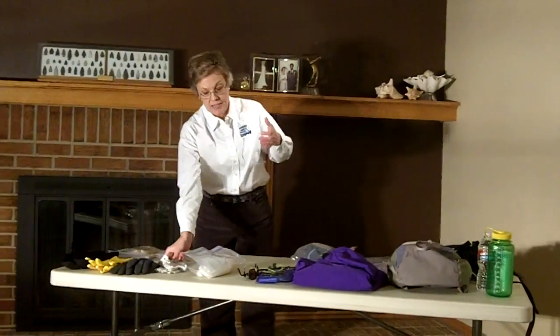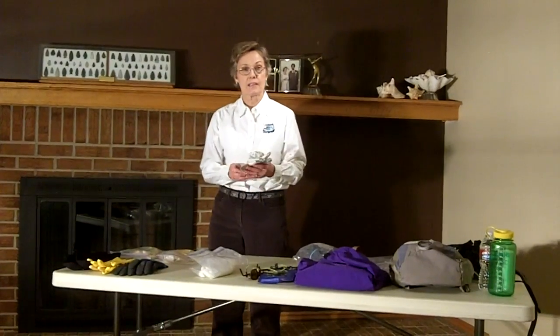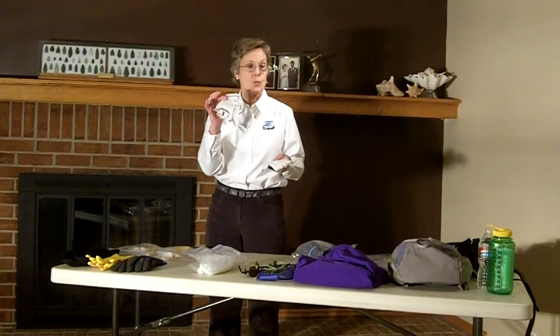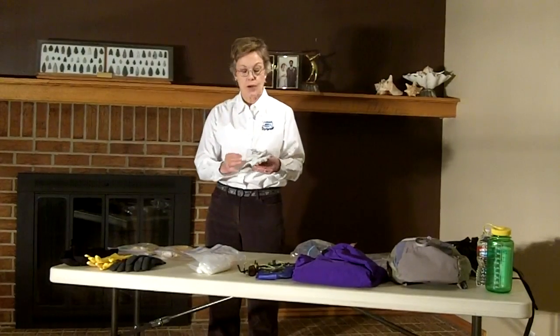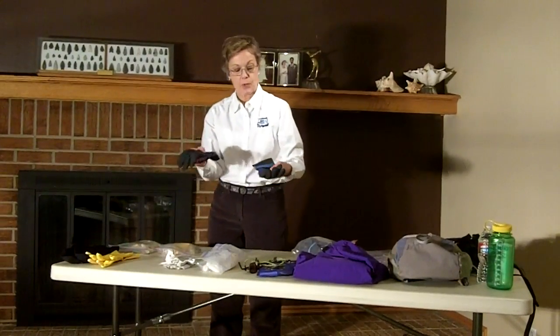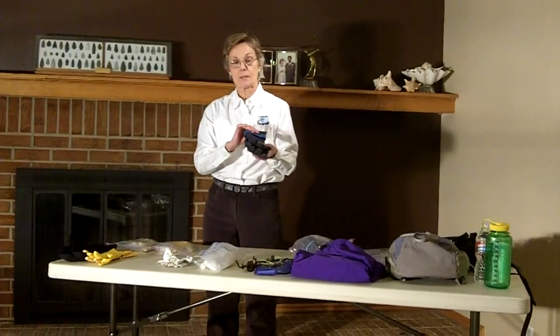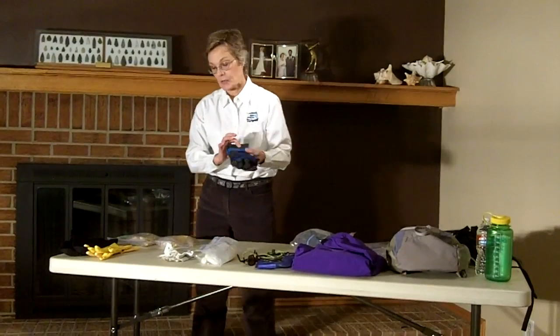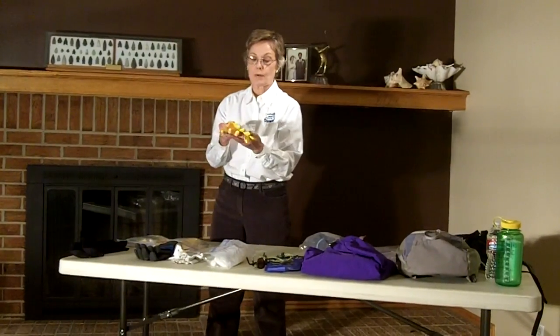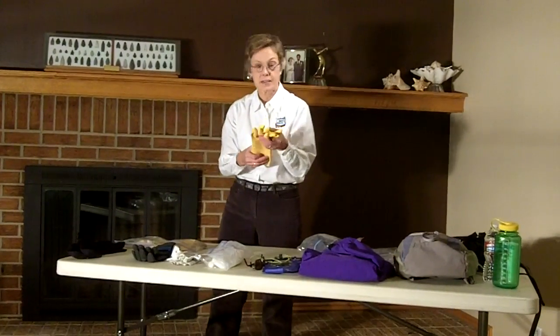Hand protection: if you tend to get calluses or you've got very delicate hands, you could bring some biking gloves or weight lifting gloves to wear while you paddle. I personally have some rubberized gloves that I wear when the temperature is colder. You don't need to go out and buy anything like this — just some simple rubber dishwashing gloves will suffice.